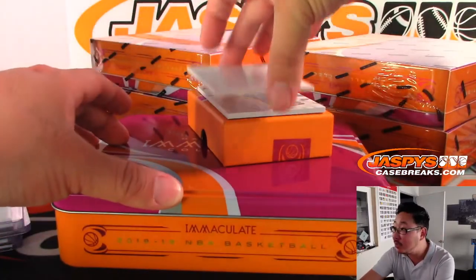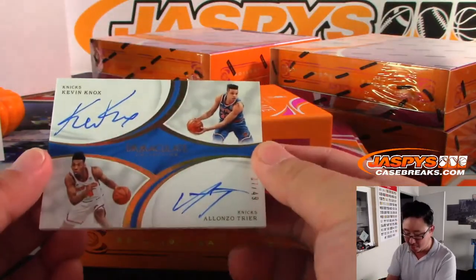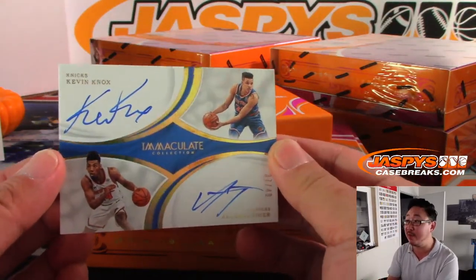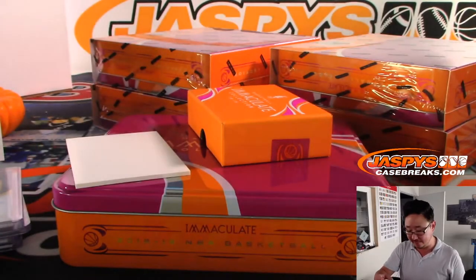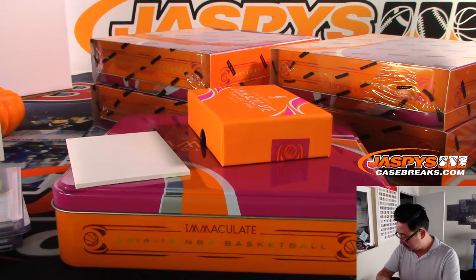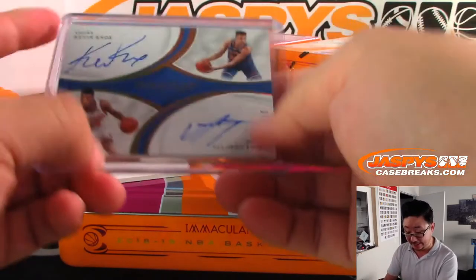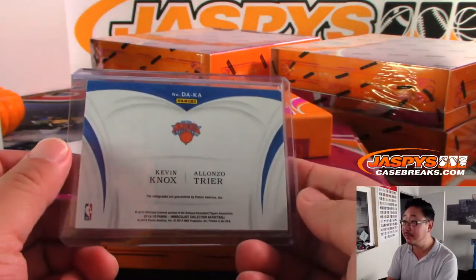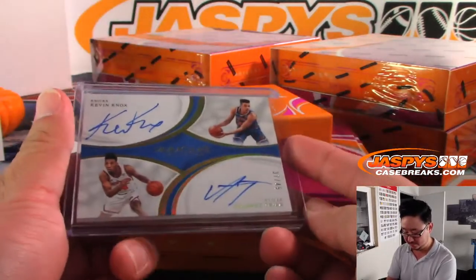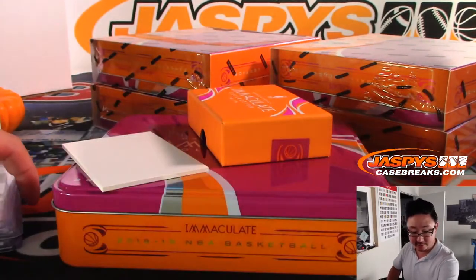And the last one here is a dual autograph for Last Spot Mojo, Rosemary with the Knicks. Kevin Knox, Alonzo Trier, 37 out of 49. Very nice on-card auto. I think the Knicks could be an interesting team this year — a lot of guards, a lot of youth. Could be a very interesting team. There you go, Rosemary, nice one for the Knicks.